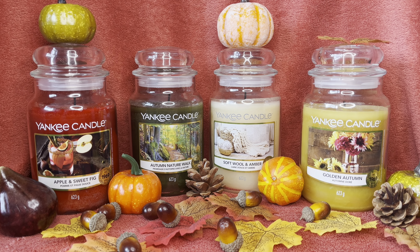The winner for me out of this collection — and it's very close because I really enjoy the Autumn Nature Walk — has to be the Apple and Sweet Fig. If you like apple scents, you're going to love this. It's cozy, comforting, everything about autumn, but also incredibly versatile. You can use it for autumn and get away with it at Christmas because of the cranberry and fig running through it. It'll be great for winter too. I'm going to use this straight through from September all the way to early March — one of my new favorites.